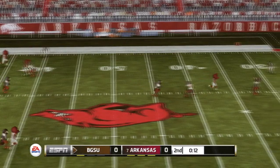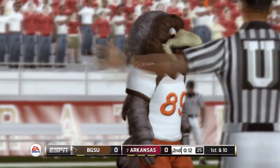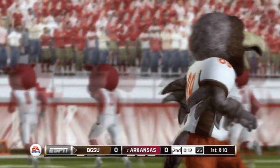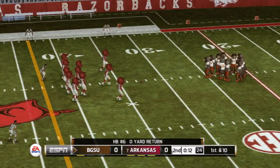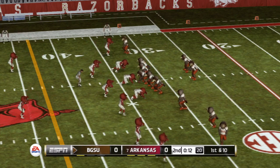He punts it away and it's a great kick. Signals for a fair catch. This is the point in the game where you don't want to make any mistakes that give the other guys a reason to feel more confident going into halftime.